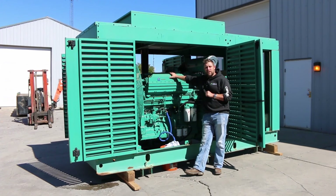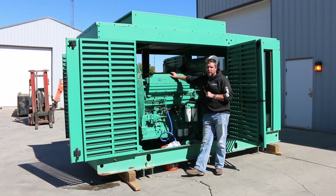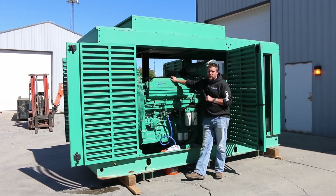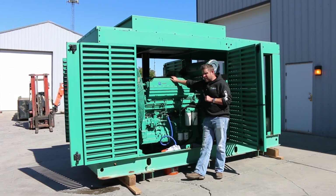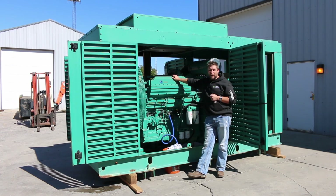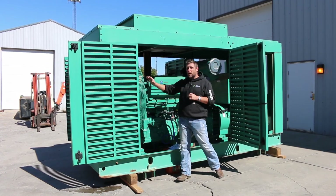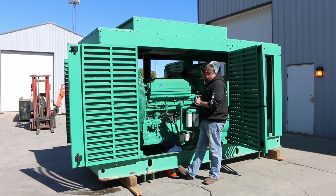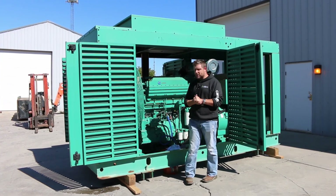This machine was new in 2001 and to date it only has about 500 original run hours on it. For a diesel engine, this thing is just getting broken in — it has a ton of life left in it. It has a weatherproof enclosure, so this thing can be installed outside of your building. We're going to go ahead and fire this thing up.